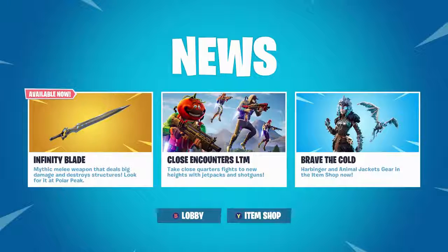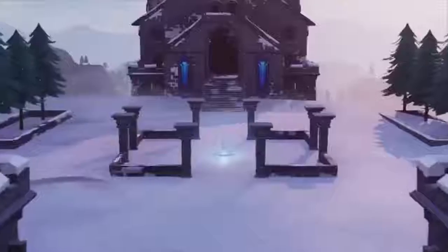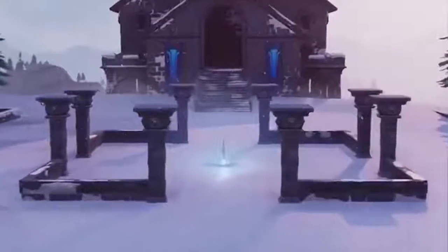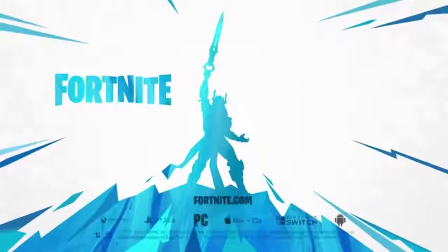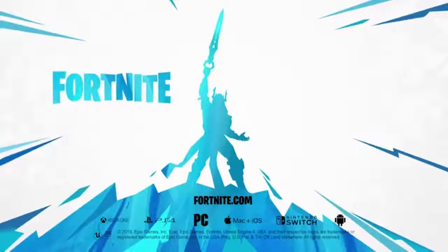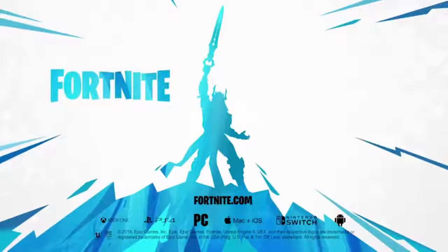What is going on guys, my name is Parker. Today we are presented with the Infinity Blade. We were given a trailer yesterday — this can be found at Polar Peak. When you pick it up, it is basically a melee weapon. It does huge damage and it can destroy structures pretty much like a quad crasher can. I have not been able to try this yet but I'm super excited for it.